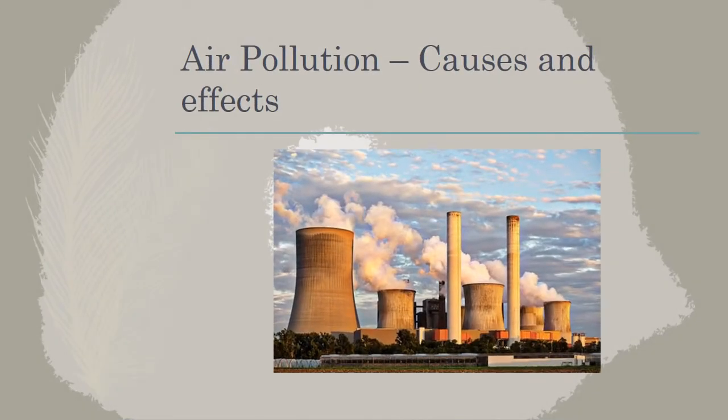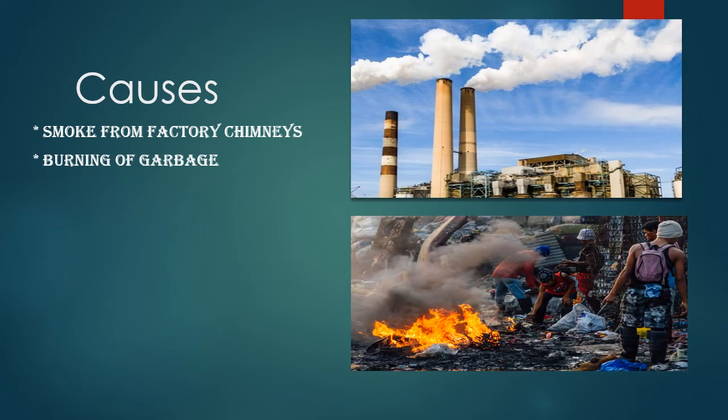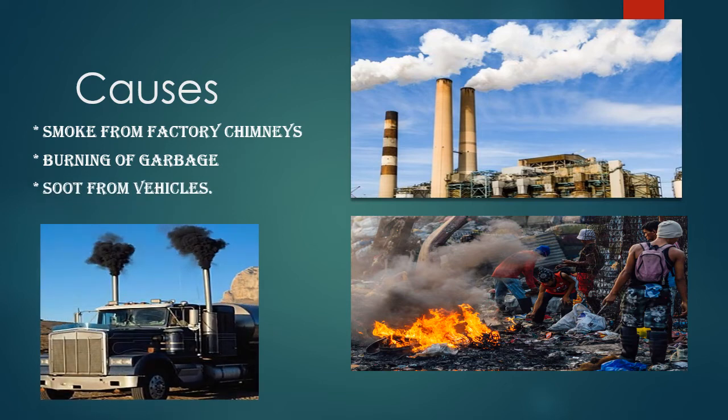Let's study about the causes and effects of air pollution. As we all know, the number of factories and industries in the whole world is growing day by day. With the increase of industries and factories, there will be an increase in smoke from factory chimneys. The smoke from factory chimneys contains gases or particles that can be damaging to our health. Next is burning of garbage — burning of garbage includes plastic and man-made carbon dioxide. It is the cause of most air pollution. Soot from vehicles is also one of the main causes of air pollution.